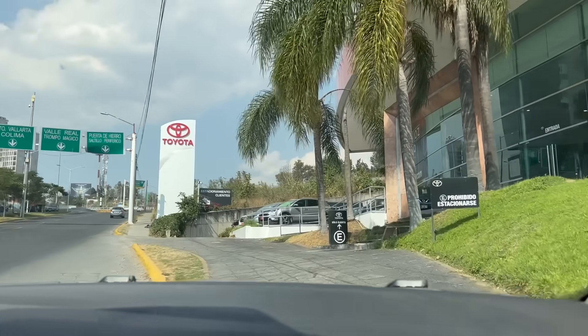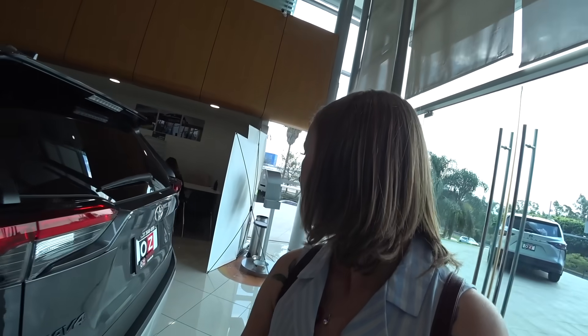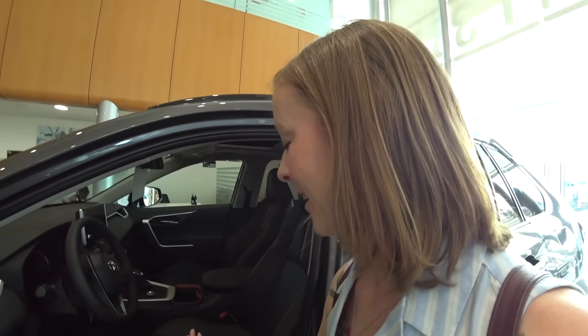We drove across the city to another Toyota dealership. Same situation: waiting lists, could take a few months, could take six months. I pretty much had to rule out the Toyota Corolla Cross — maybe three to six months wait for a car I've never seen or test driven. That's a common theme of today: I haven't been able to test drive a single one. They do have a RAV4 Adventure here, and I really like this one — it's got the orangish trim, super comfortable to sit in, all the cool bells and whistles. If I got something like this, it would be the biggest car I've ever owned.